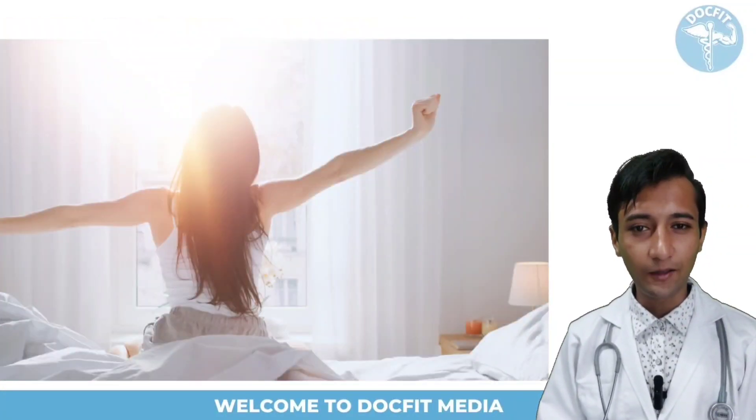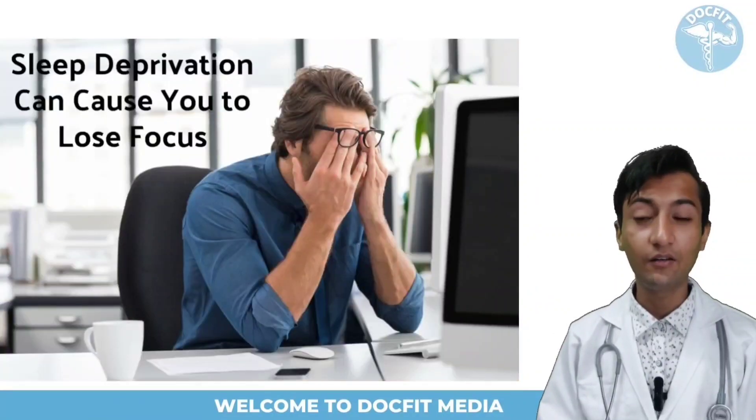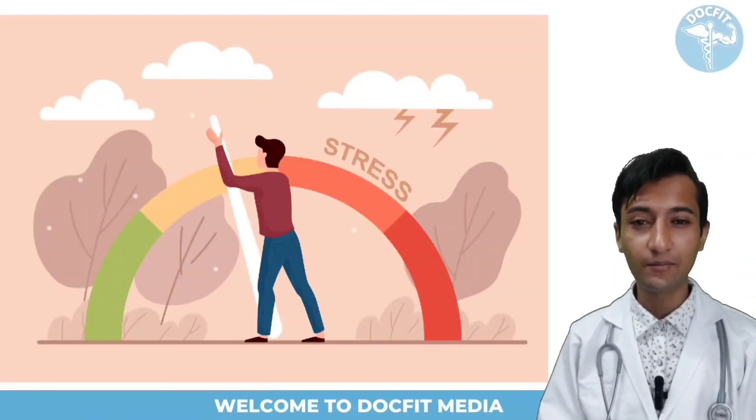Make sure to take full sleep in daily life. Due to less sleep, problems seem bigger and tension increases, which can lead to the problem of high blood pressure.